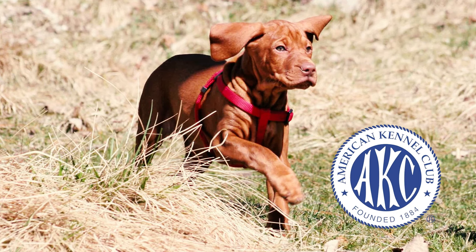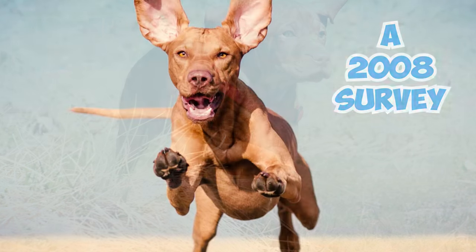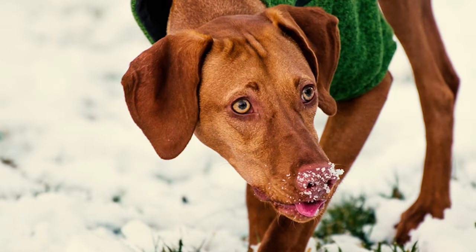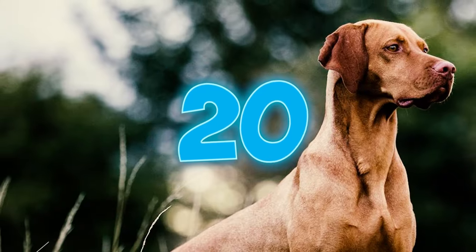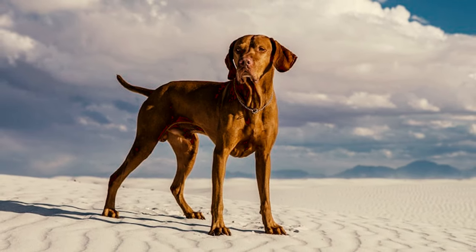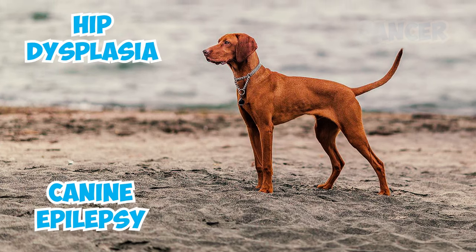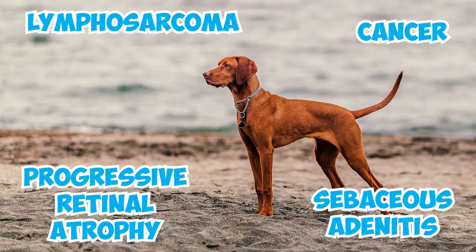Number 19: The American Kennel Club suggests that Vizslas typically live for about 12 to 14 years, whereas a 2008 survey conducted by the Vizsla Club of America found that the average Vizsla lifespan is approximately 9 years and 2 months. Number 20: The Vizsla is generally a sturdy breed, but certain breeding programs with a limited gene pool have resulted in inherited health issues in some puppies. These problems include ectoplasia, canine epilepsy, cancer, sebaceous adenitis, lymphosarcoma, and progressive retinal atrophy.